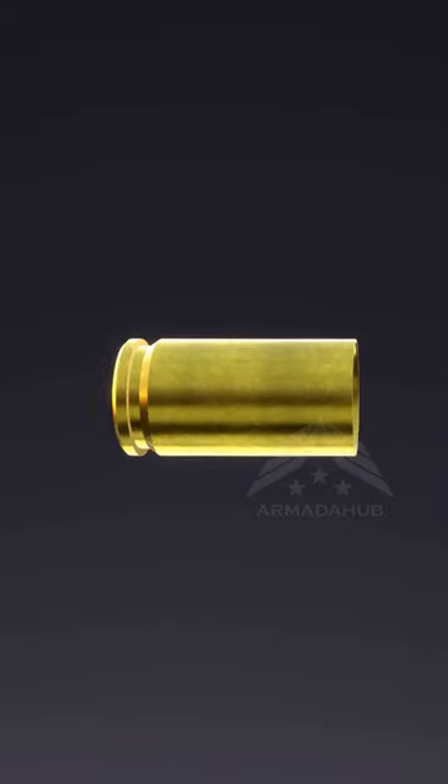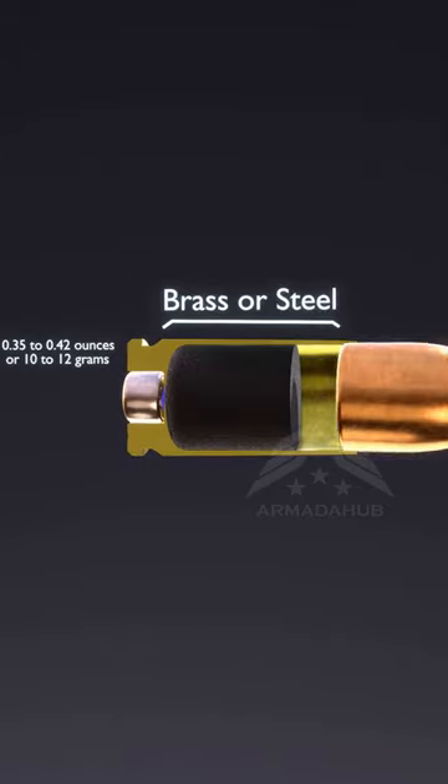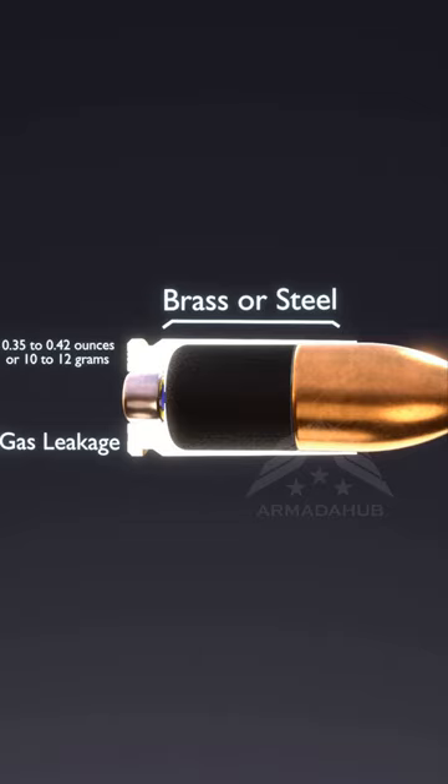Next, we have the casing, which houses the bullet. It's usually made of brass or steel and serves as a container for the other components. The casing also provides a seal to prevent gas leakage.